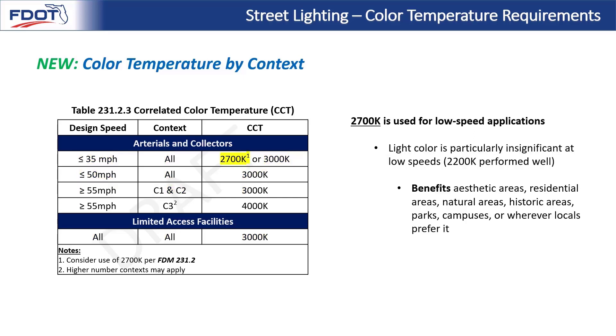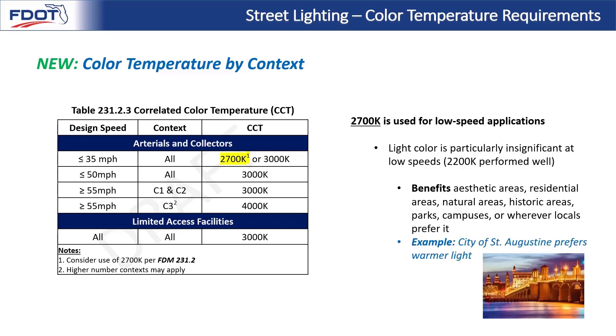Last but not least, the table offers an even warmer 2700K option for low-speed applications. Studies have shown that light color is particularly insignificant at lower speeds, so for all contexts with a design speed of 35 mph or less, 2700K may be used. This benefits aesthetic areas, residential areas, natural areas, historic areas, parks, campuses, or wherever locals prefer it. For example, the city of St. Augustine prefers to keep this warmer light for some of their historic and downtown districts.